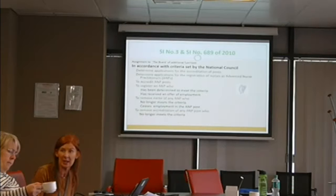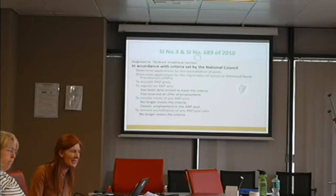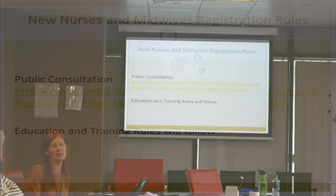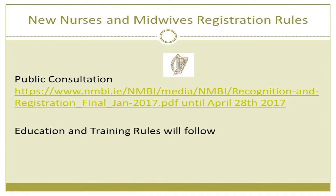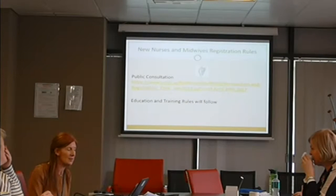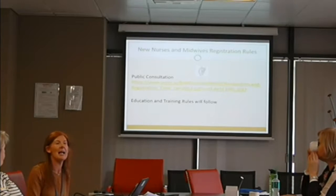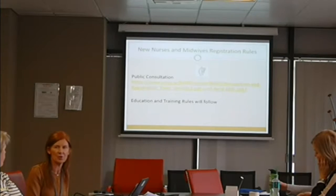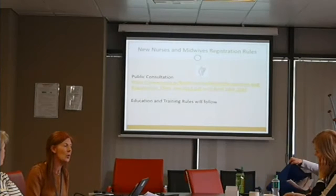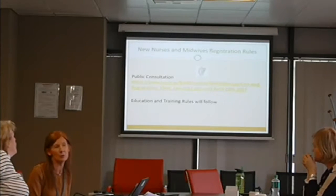Very soon, the piece of legislation concerning accreditation of posts will no longer rest with the board — it will be back to the service, and directors of service will determine what areas they need to develop. We currently have a consultation on our website in terms of rules, and these rules will revoke Statutory Instrument 3 and Statutory Instrument 689. The new rule will then specify the rules for the board.